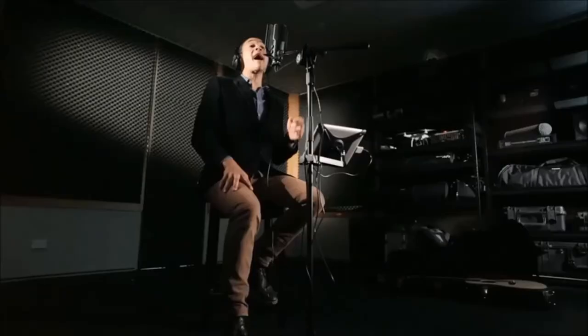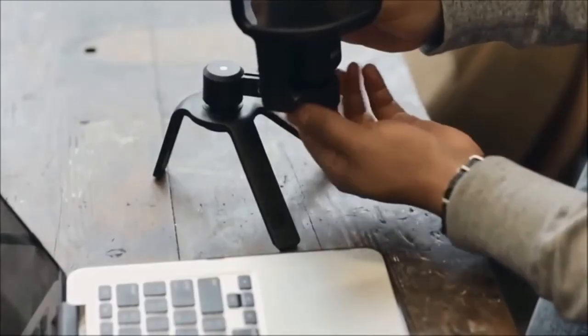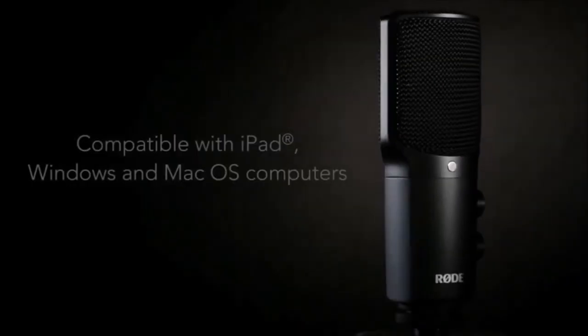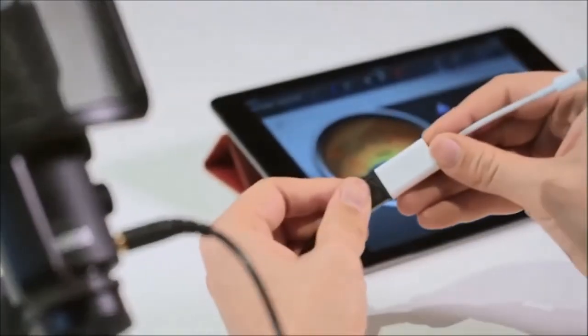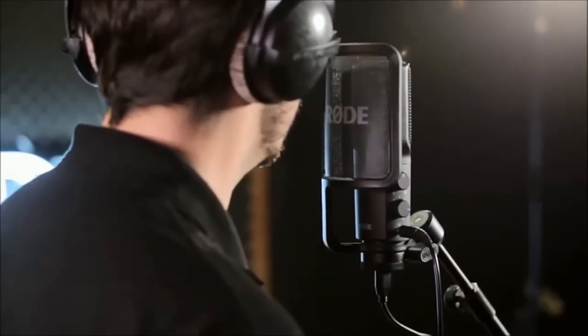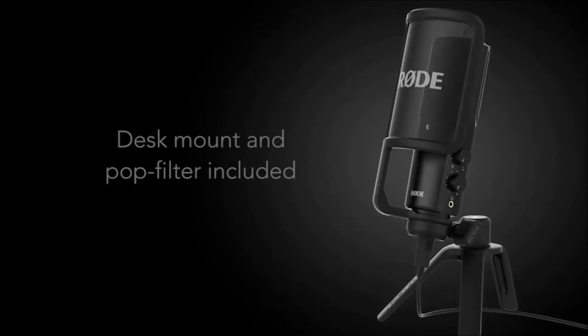The Podcaster is a USB microphone similar to the Blue Yeti, however it's a dynamic mic rather than a condenser. If you're not recording in a controlled environment, dynamic microphones are preferable. They pick up less background noise and are more forgiving in a typical office or study, which is where most of us record. If you like the aesthetic of the Rode Podcaster but prefer an XLR mic for use with mixers or digital recorders, the Rode Procaster is a good option.